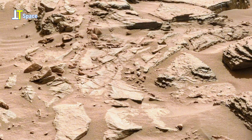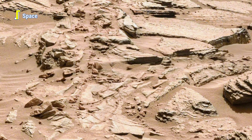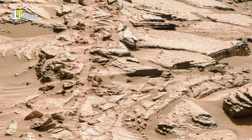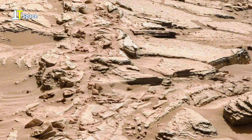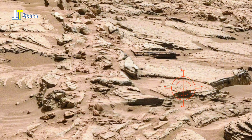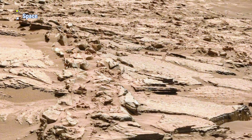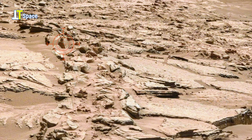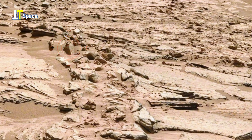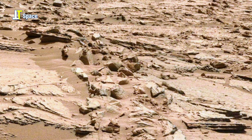In this strange Martian landscape, something catches the eye. Amid scattered rocks and sand, a structure rises — layered, stepped, almost geometric in shape. Could this be a natural rock formation carved by wind and time? Or the weathered remains of something once built with purpose?